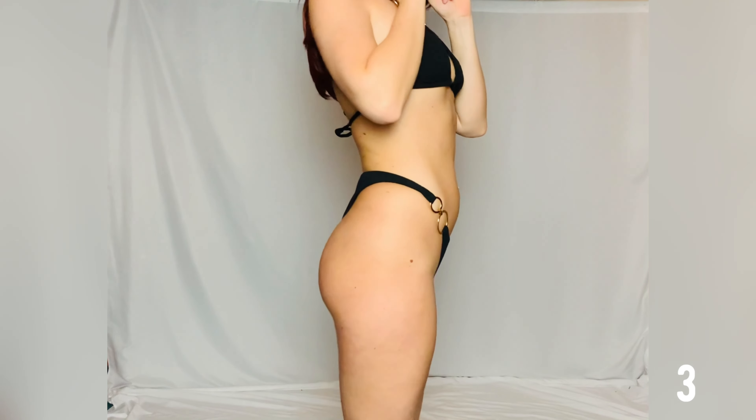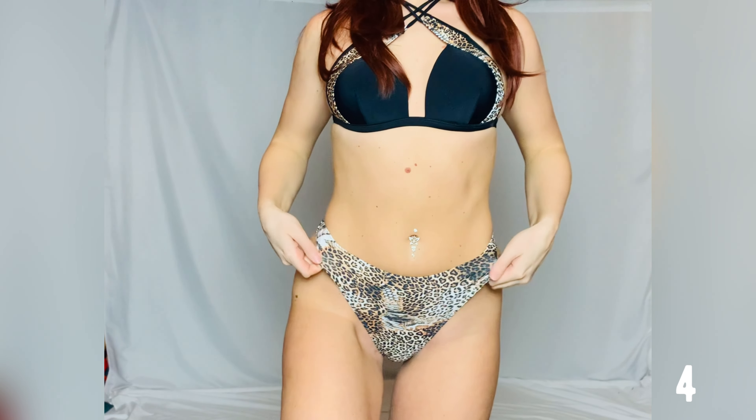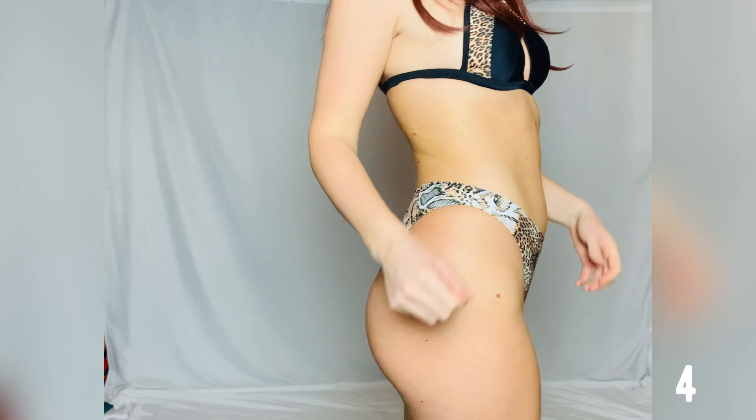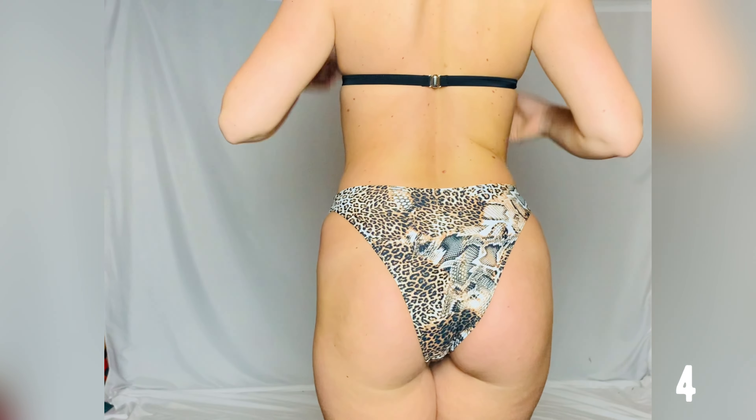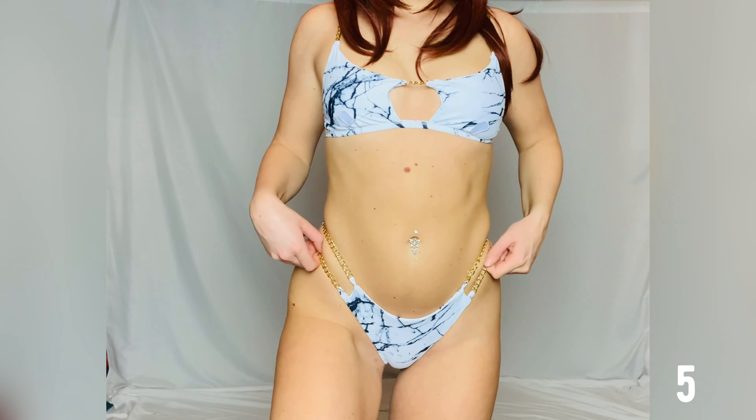This bikini is one of my favorites. I like the rings on the sides — it's true to its size and comfortable, and the breast size shouldn't be a problem either. This next bikini is also true to its size and very comfortable; the special thing about it is that the top is worn crossed.